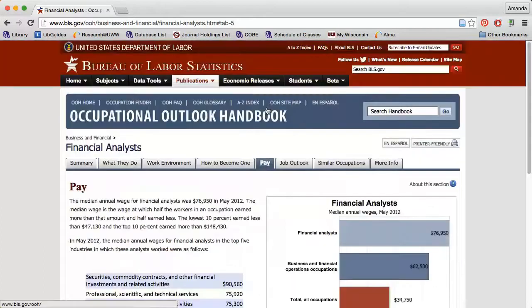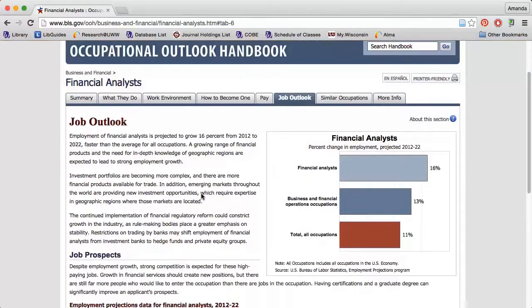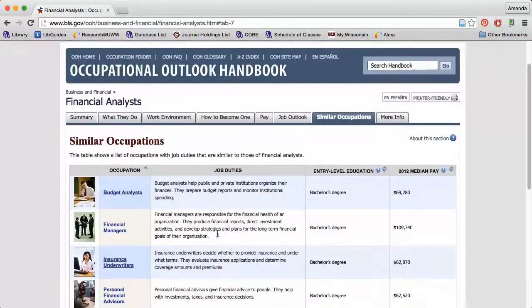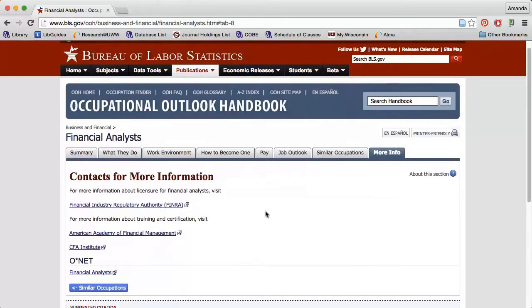The Pay tab presents a more in-depth look at the expected wage for the job. The Job Outlook tab gives more detailed information about employment through the next decade. The Similar Occupations tab can direct you to other jobs that you may be qualified for. The More Info tab will provide links to organizations that may be able to provide other information on this specific job.